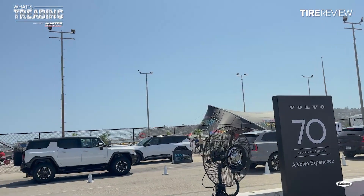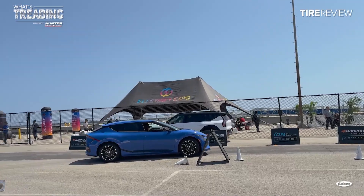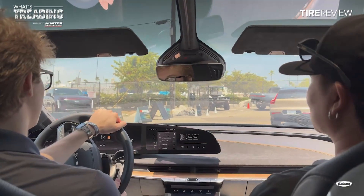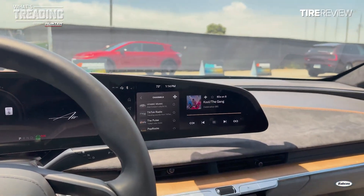It's an area where consumers could test drive the latest EVs from brands like Ford, Lucid, and Rivian. I even got the chance to get behind the wheel of the new Lucid Air, which I'm not convinced isn't just James Bond's car. I mean, look at all these gadgets.